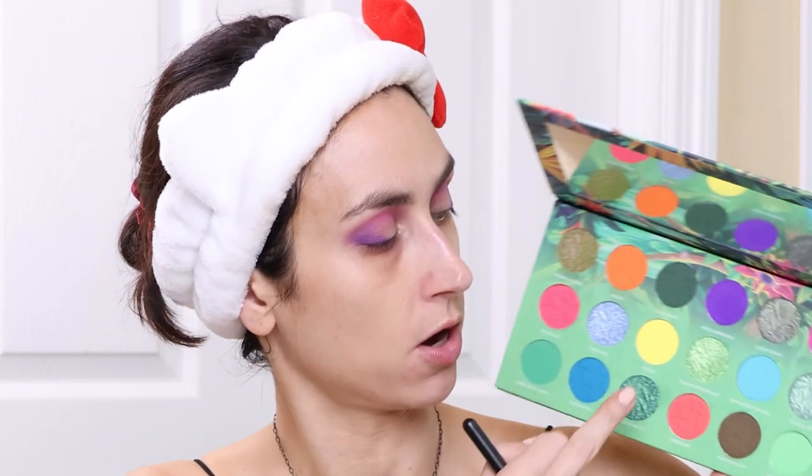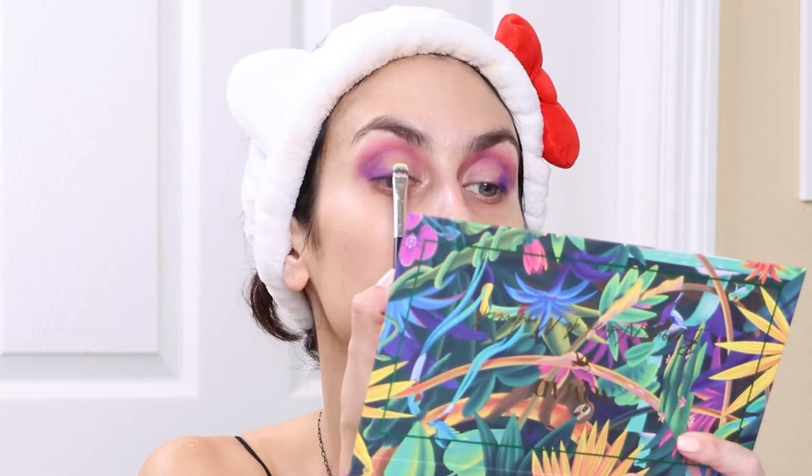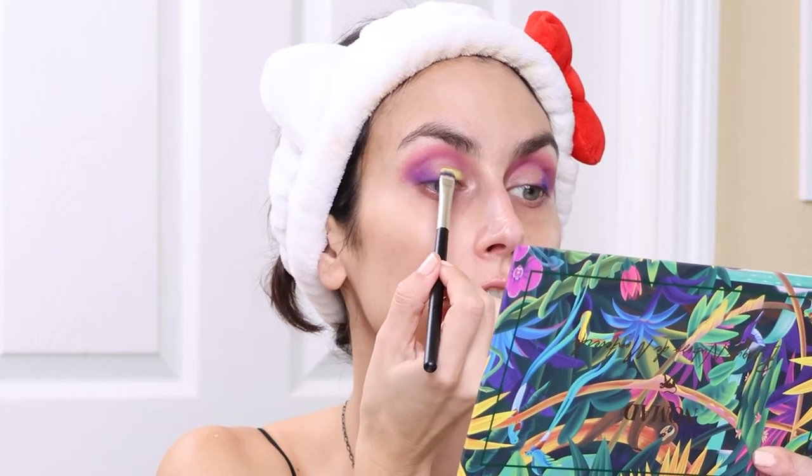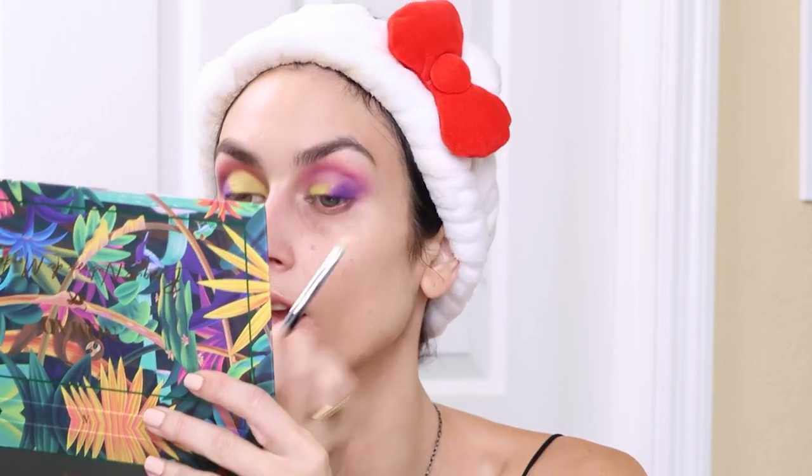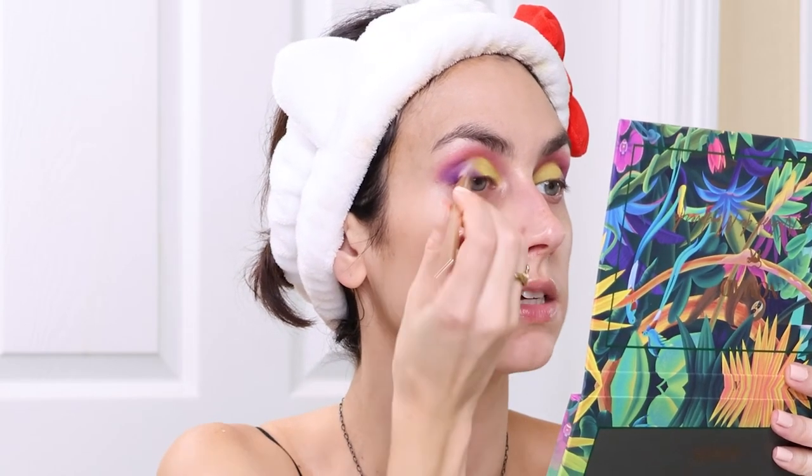I'm going to do something risky that is a little out of my comfort zone — I'm actually going to do an all-matte look. I'm going to take the yellow shade called Toucan and put that on my lid. I have a Morphe flat brush, the M167, and I'm going to go into that yellow shade Toucan, coat it pretty heavily, and start by pressing it onto the lid. That's super pigmented, holy moly. Now I'm just going to blend between the two shades on the lid.